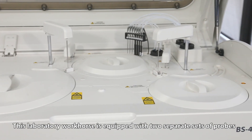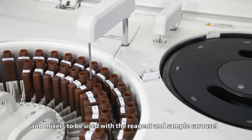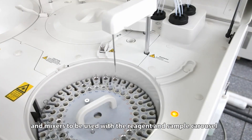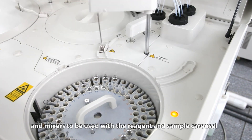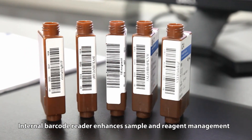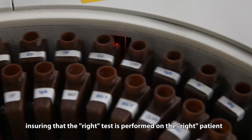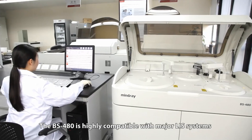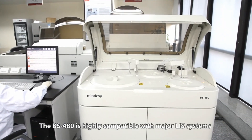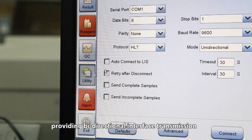This laboratory workhorse is equipped with two separate sets of probes and mixers to be used with the reagent and sample carousel. An internal barcode reader enhances sample and reagent management, ensuring that the right test is performed on the right patient. The BS-480 is highly compatible with major LIS systems, providing bi-directional interface transmission.